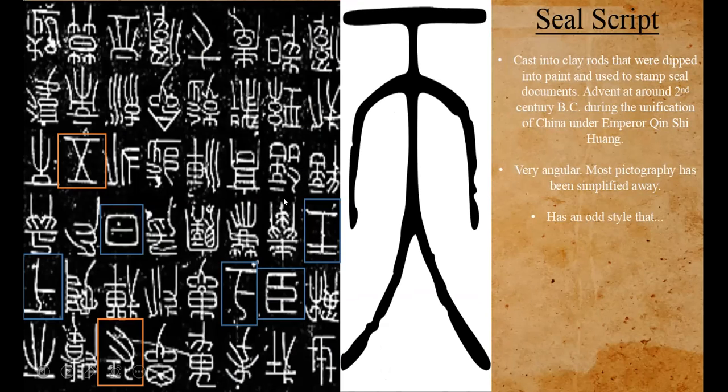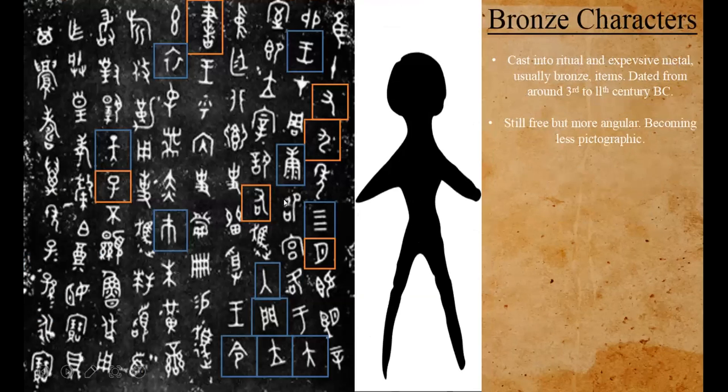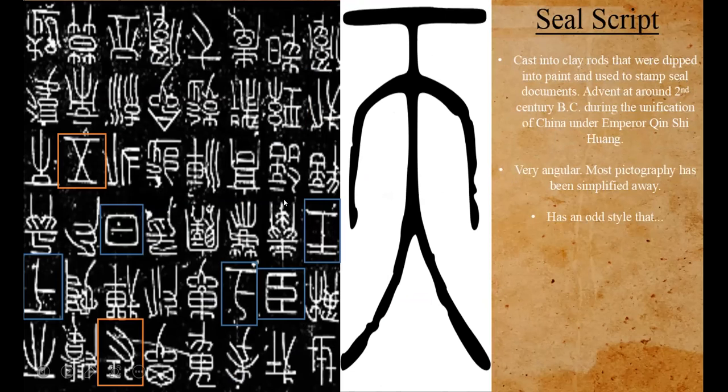Just like how characters were written on bones, when you start to write on bronze you have to change the way you write, so the forms change — which is why the characters today look nothing like those, because we write on paper. Seal script is the other step: these were cast into clay rods which you then pressed into wax to make the character you wanted to represent, created around the second century BC.